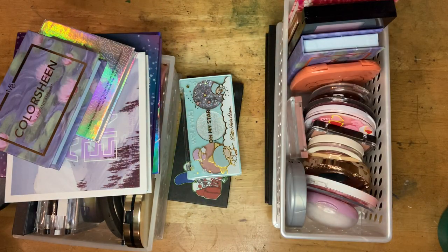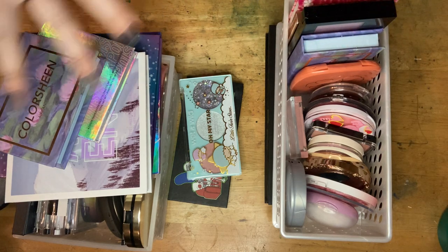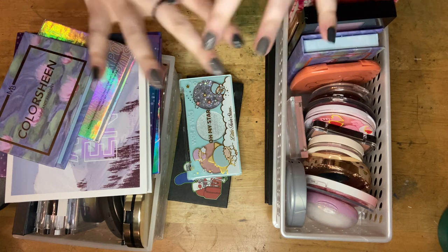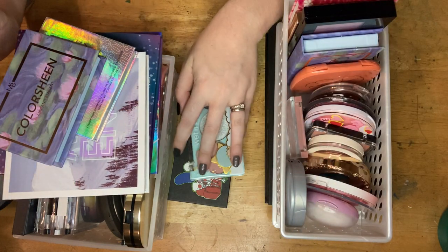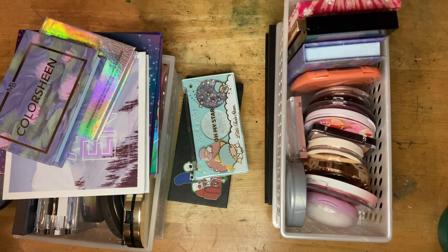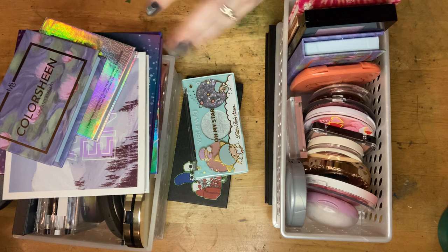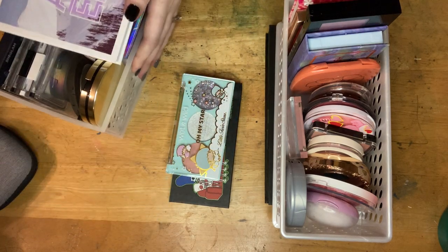Hello and welcome to my very first declutter video. I know it seems kind of silly to do this so early on in my channel, but I have all of my Black Friday stuff coming and I thought it'd be a really great idea to make room for that stuff, especially in this category: blushes, highlighters, and face palettes. There's just a lot going on here, so let's get into this and hopefully get rid of some stuff. I'm going to start with blushes.